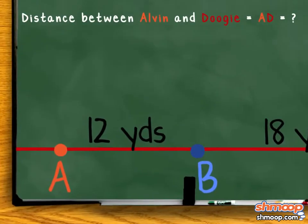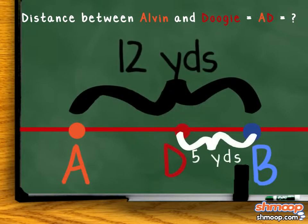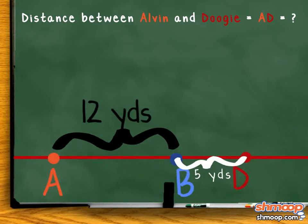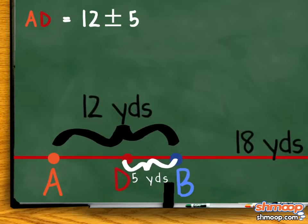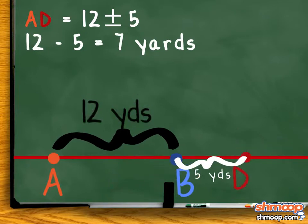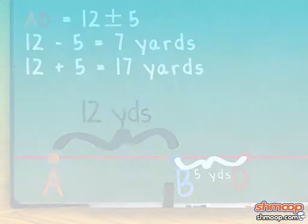Well, we know there are 12 yards between Alvin and Belinda. So, if Belinda and Doogie are five yards apart, Doogie must be either five yards closer to Alvin or five yards further away from him. That means Doogie is 12 plus or minus five yards away from Alvin, which is either seven or seventeen yards.